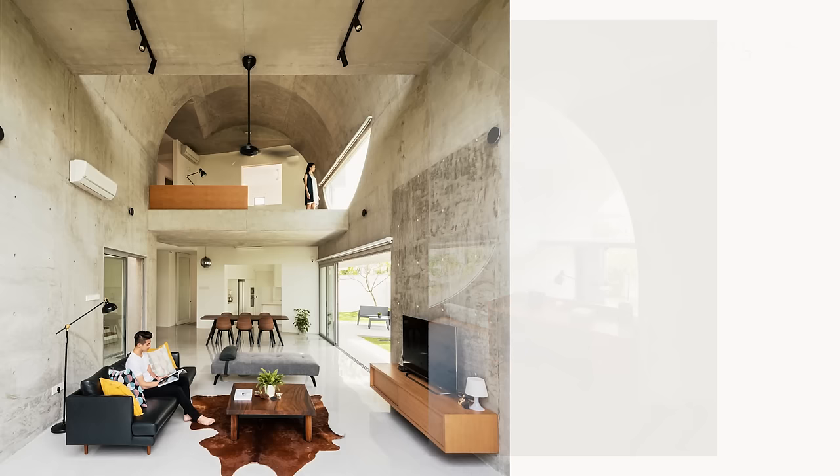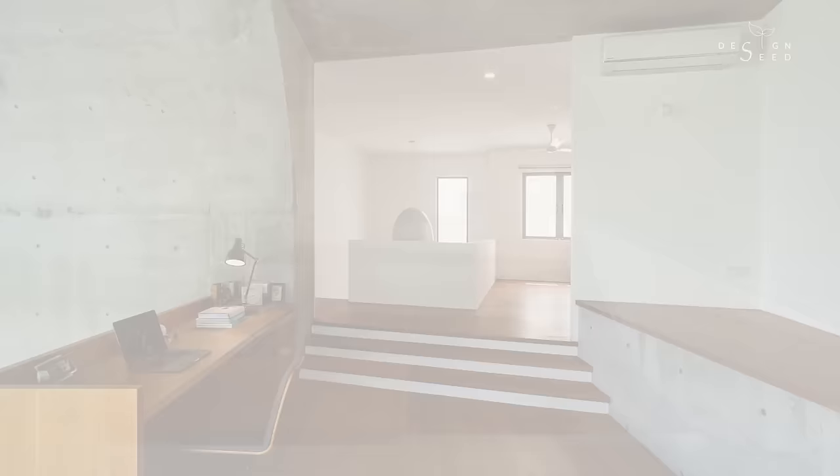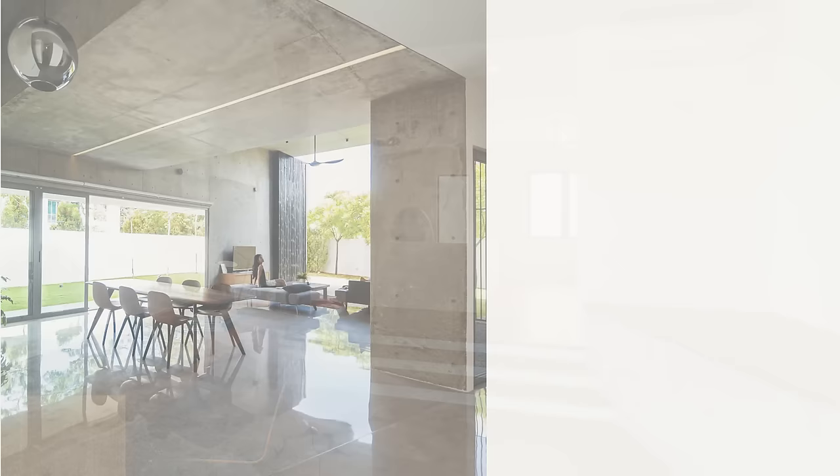Unlike normal homes where plasterboard ceilings are commonly used, to maintain the monochromatic tonalities of the interior, the ceilings were left to their original forms. Hence the lighting positions needed to be precisely constructed with no room for errors, because once you are required to relocate the light points, the hacking works would destroy the evenness of the precast concrete.